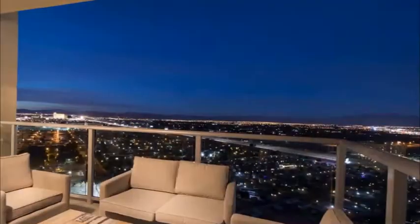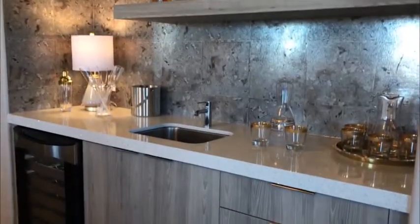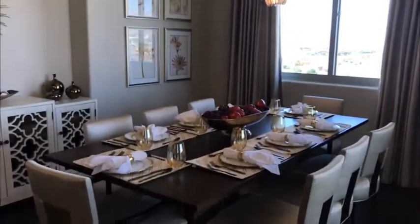This ranch home in the sky features a massive great room, creating the perfect space to entertain your guests while enjoying breathtaking sunset views. With the wet bar at your fingertips, guests can enjoy cocktails right after dinner in your formal dining room.